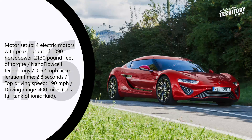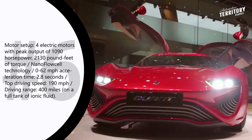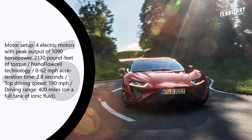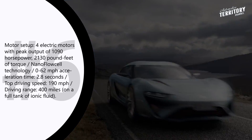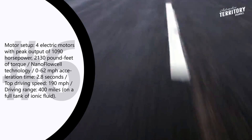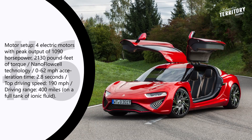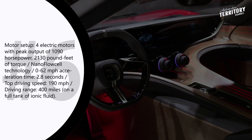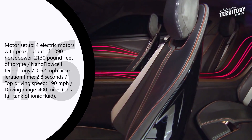Quant FE. The futuristic look of the Quant FE sports car is complemented by not less futuristic technology that powers its electric motors. Nano-flow cell technology generates electricity from ionic fluid that is half-positively and half-negatively charged. The electricity is then transferred to four electric motors that power each wheel with a peak output of 1090 hp and 2130 pound-feet of torque. With a specially adapted automatic transmission, Quant FE can go from 0 to 62 mph in 2.8 seconds and drive at speeds close to 190 mph. Quant FE will also overtake electric cars that use standard lithium-ion batteries with its range — with a full tank of ionic fluid, this vehicle can go about 400 miles.